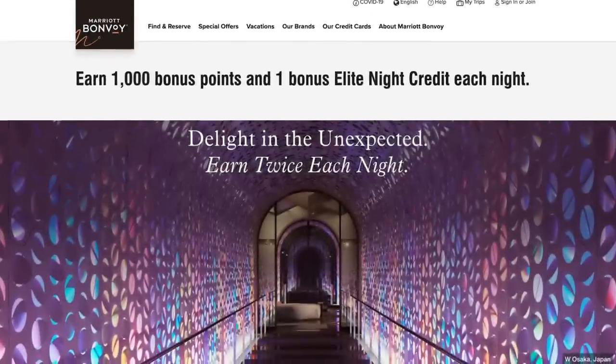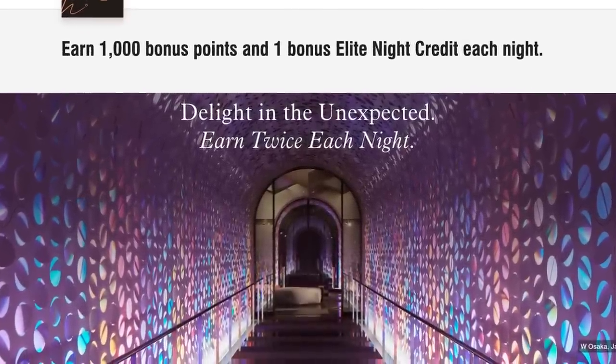Marriott just announced their new promotion for 2023 and it's surprisingly pretty good. This one is pretty exciting because you can earn Marriott Platinum or Titanium status for as little as 10 Marriott nights. In this video, I'm going to walk you through the new Marriott promotion and show you how you can maximize it.